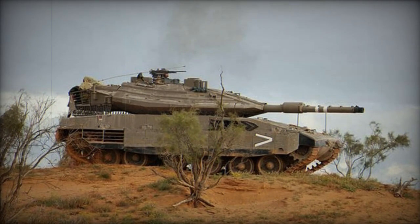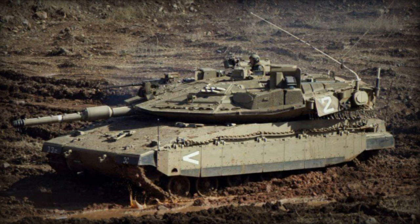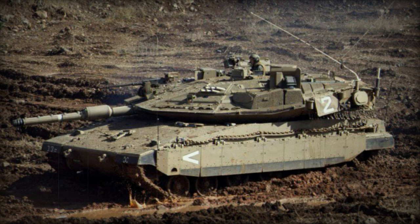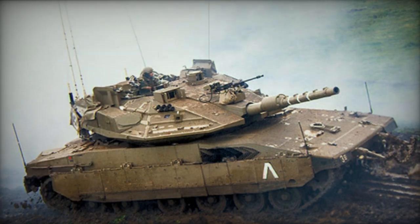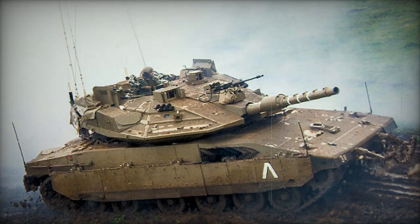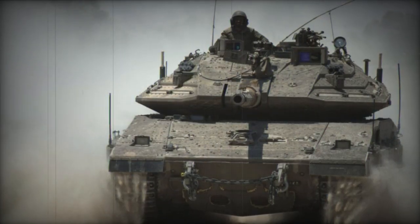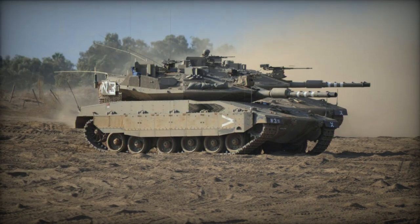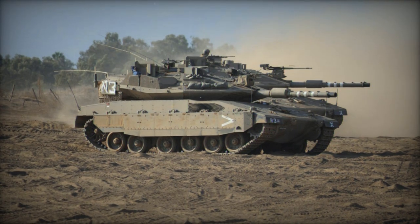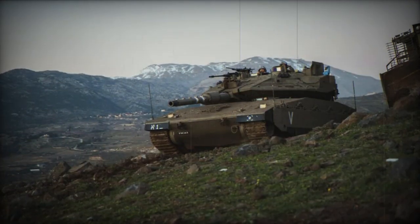Armed with a 120mm smoothbore gun developed by Israel Military Industries (IMI), the Mk.4 Mile Ruach can fire a range of 120mm munitions, including standard NATO variants. Additionally, it can launch Laha anti-tank guided missiles in the same manner as conventional projectiles. The tank carries 10 rounds in an electrically operated revolving magazine, always ready for firing. Each round is stored in a protective container to safeguard the crew in the event of an ammunition explosion, with the loader able to semi-automatically select the appropriate ammunition type.